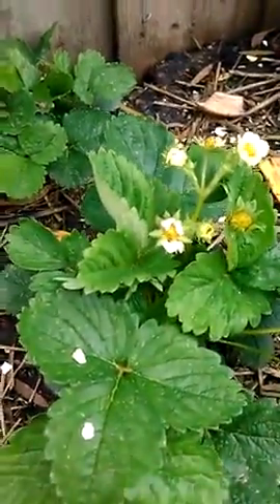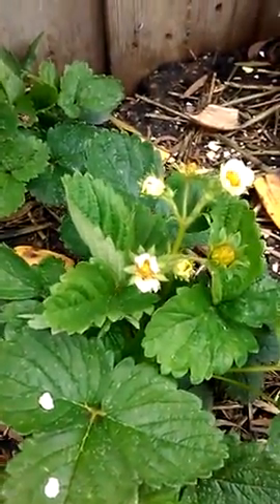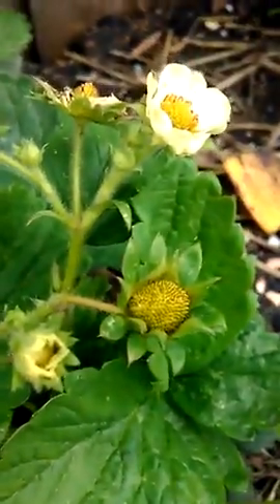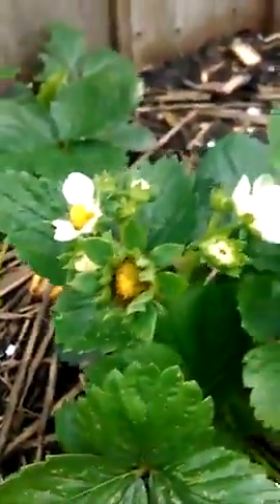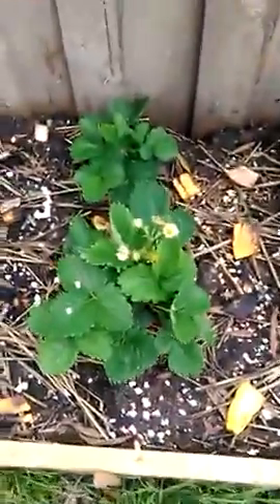As promised, we're back a week later at the strawberries. As you can see, they're growing their flowers to turn into strawberries. We have one right here that is starting to grow a strawberry, and a few more over here — a couple here. They're going strong.